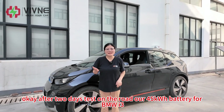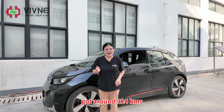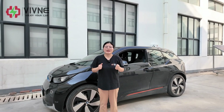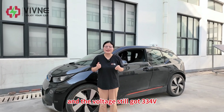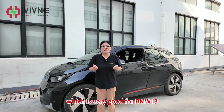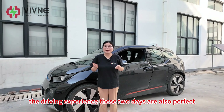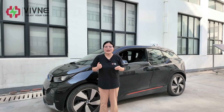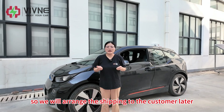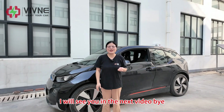After two days of testing on the road, our 45 kWh battery for BMW i3 achieved around 324 km with the air conditioner on the whole time. The voltage still reads 334 volts, meaning you can still drive around 30 more km — very good for a BMW i3 which usually works as a commute car. The driving experience over these two days was perfect. The battery can also be charged normally, so we will arrange shipping to the customer. Thanks for watching — see you in the next video!